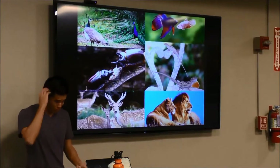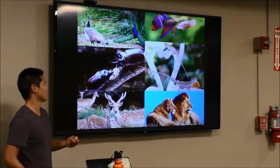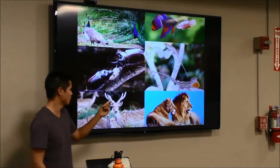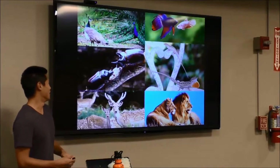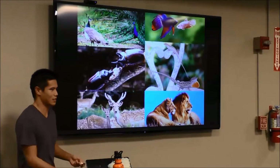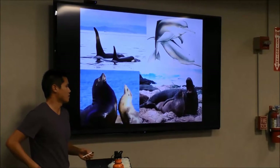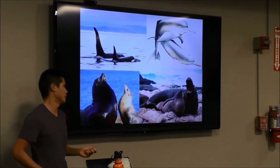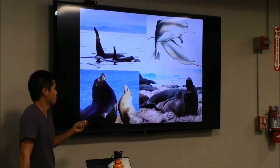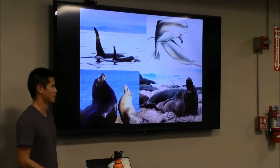Sexual dimorphism is simply the divergence of phenotypic traits between the sexes. It's fairly common in the tree of life — examples include feathers in birds, fins in fish, horns in male beetles and deer, and differences in body size in animals like lions. In marine mammals, sexual size dimorphism is common in cetaceans like whales and dolphins, and pinnipeds like sea lions and seals. Examples include killer whales, river dolphins, sea lions, and the elephant seal.